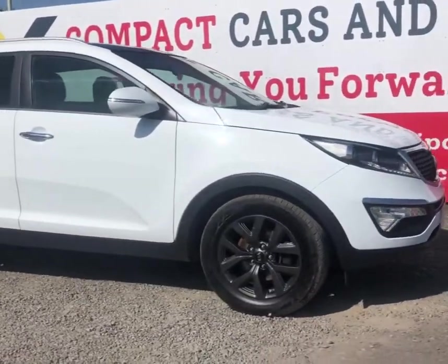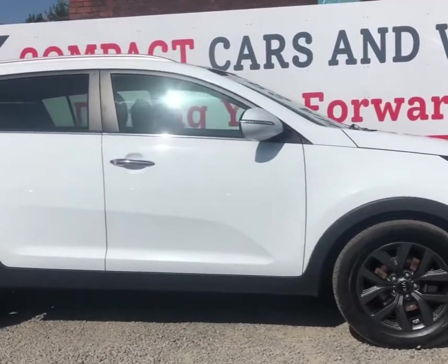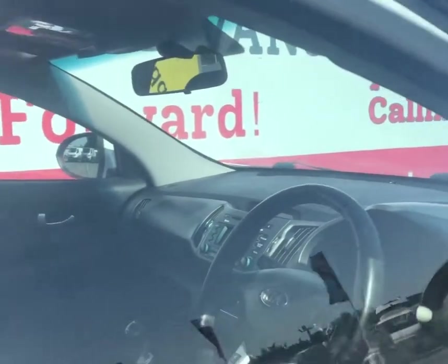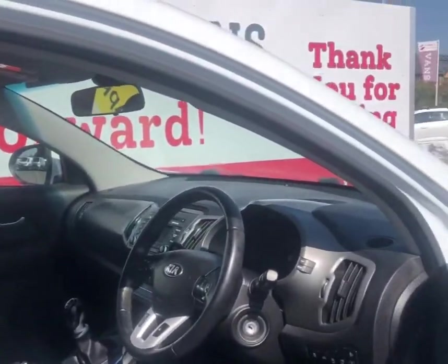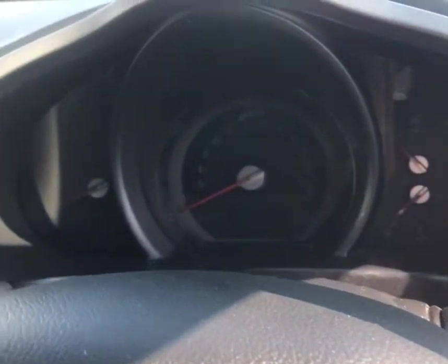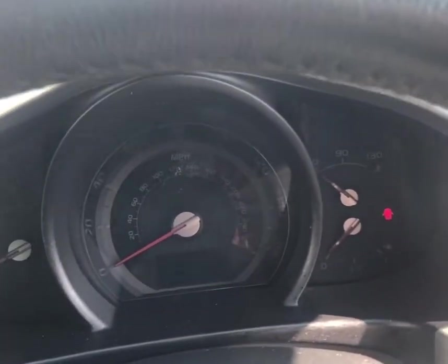As we come back around the car, we'll take a look from the driver's side to see some of the specifications that will come with the car itself. As we come into the car, we'll firstly take a look at the dash, which the mileage reads 79,446 miles.